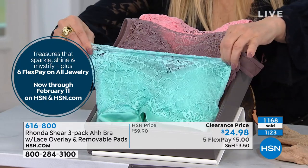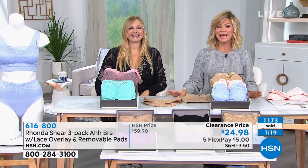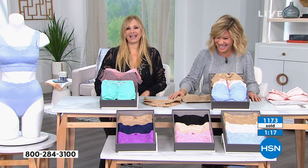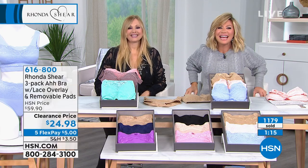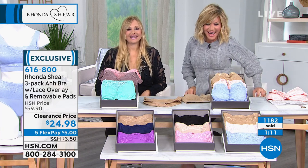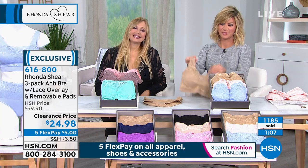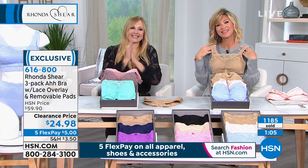We're going to head out to our phones. This time we're going to go to Wisconsin where Amy's standing by. Hi! I like your name, Amy. I do too. Welcome to HSN. Hi ladies, how are you this evening? Hi Amy, I am awesome.